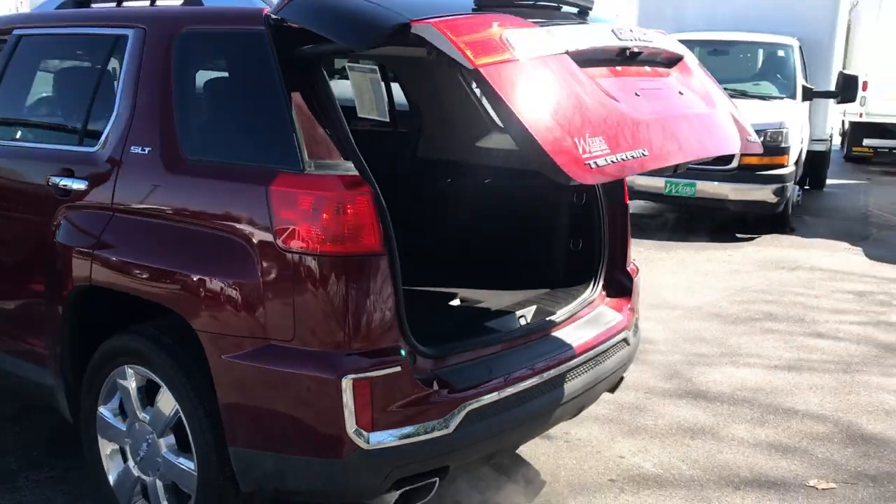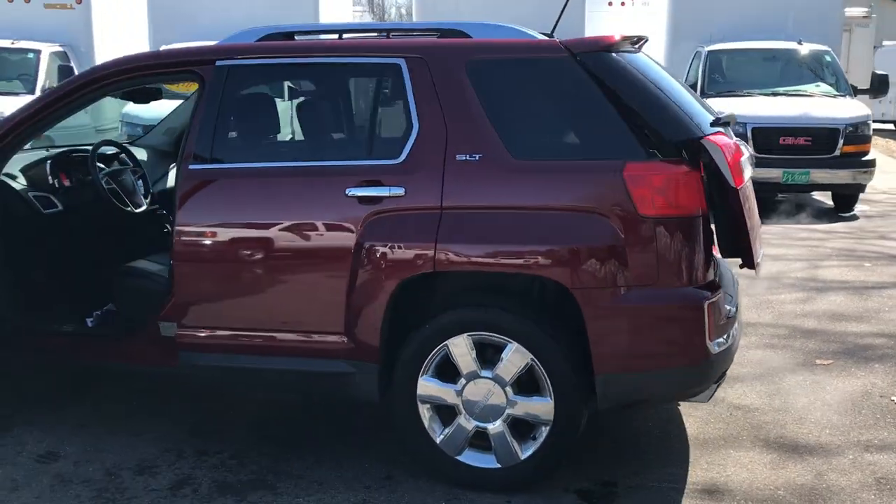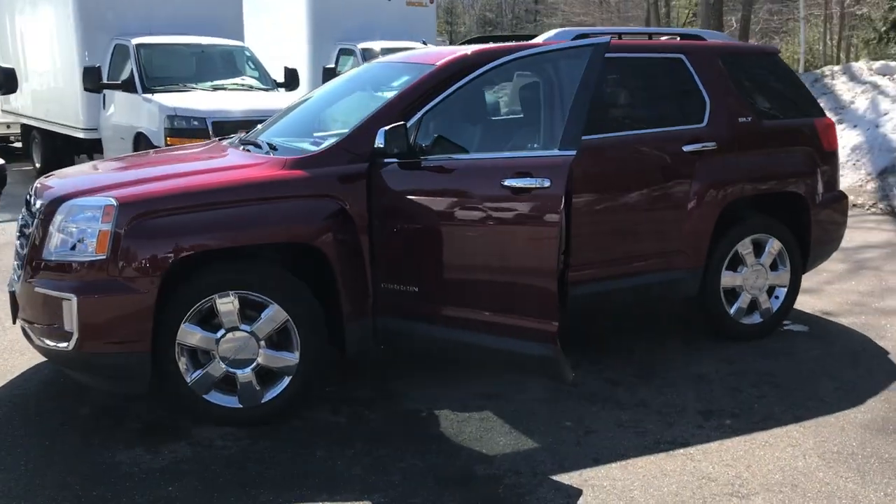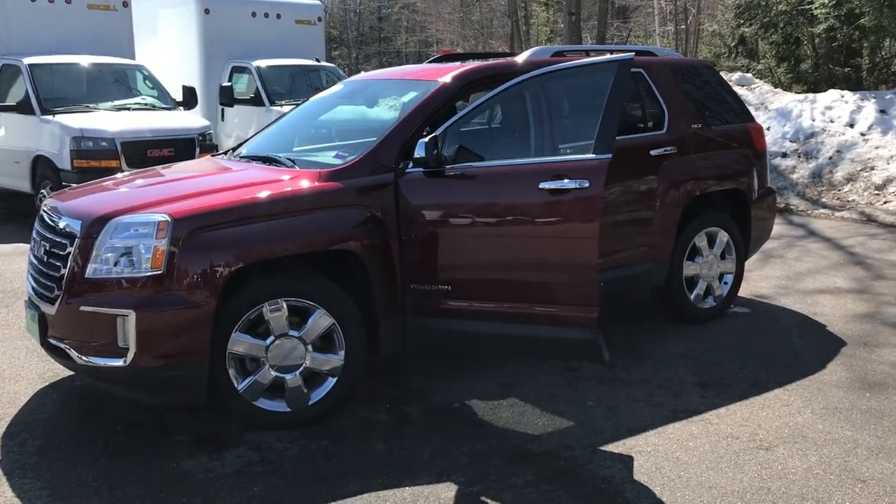Want to know a little more about this vehicle or take it on a test drive? Give us a call down here at the dealership. Direct line is 207-985-3537. Look forward to hearing from you. Have a great day. See you later. Bye.